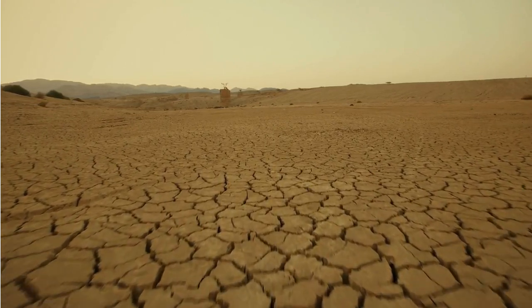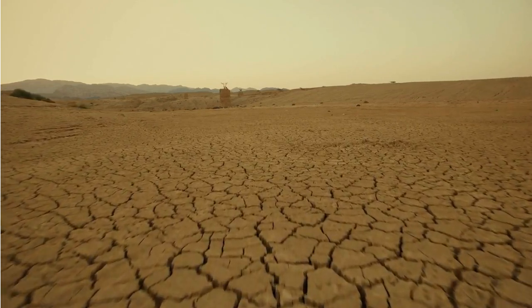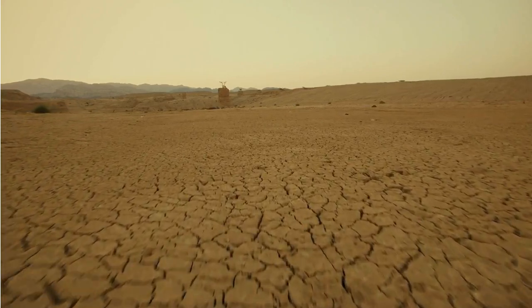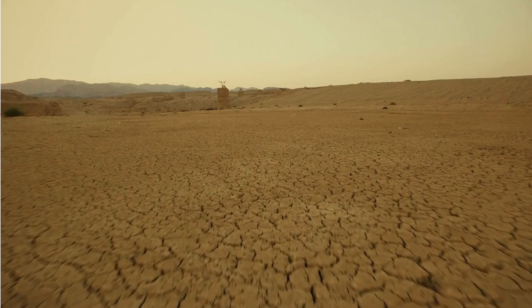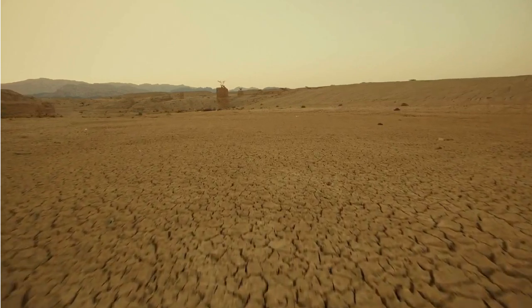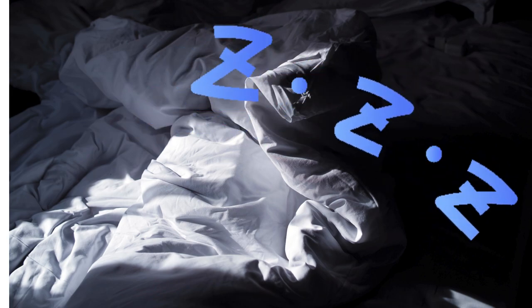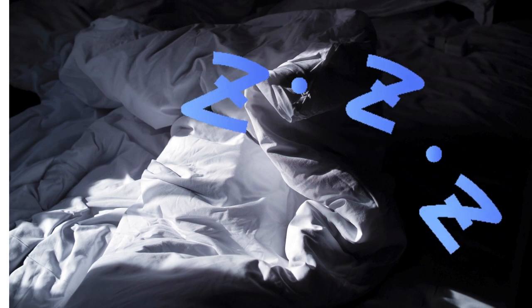Ten big bottles of water from the shop — it must be unchlorinated water, apparently — and now we have enough water to start to make water. But it'll have to be tomorrow as the sun is starting to go down and we'll run out of electricity. I think the sea air is definitely getting to us. We're happy if we make it to nine o'clock before we fall asleep.